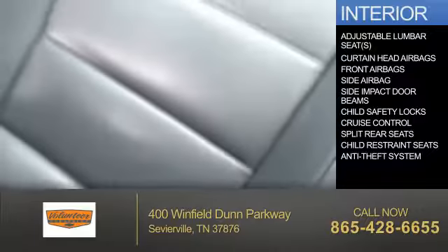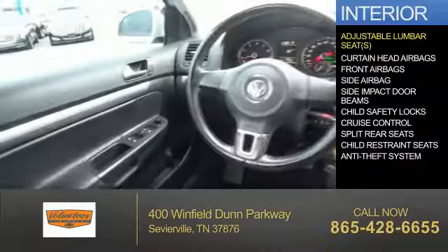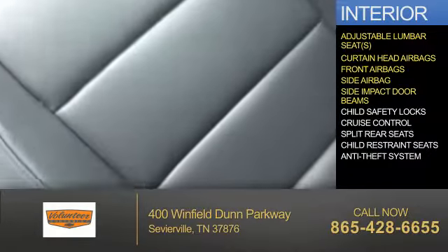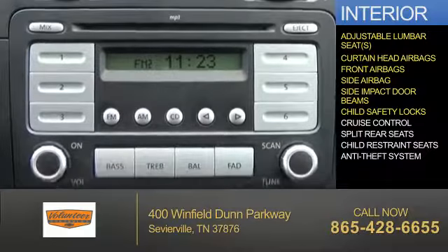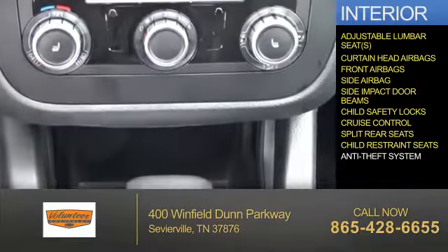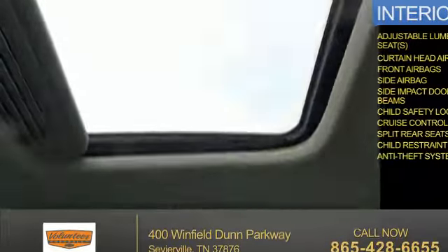Inside you'll find adjustable lumbar seats, curtain head airbags, front airbags, side airbags, side impact door beams, child safety locks, cruise control, split rear seats, child restraint seats, and an anti-theft system. Let us put you in the driver's seat today. Call or click to contact us.